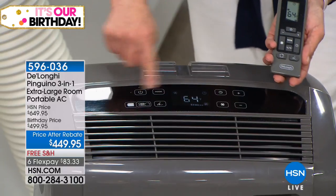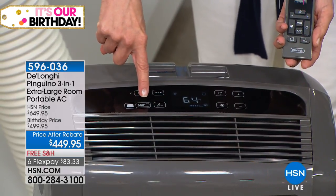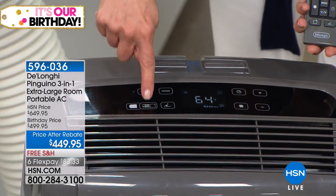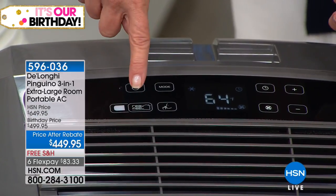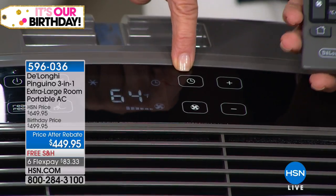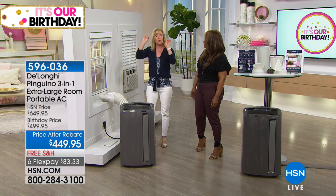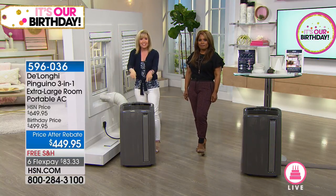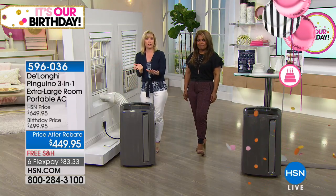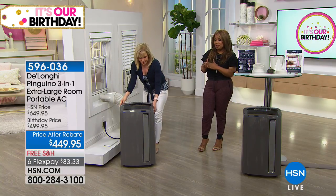There's a timer on the unit and on the remote control — a great way to save money. Set your central AC to 78 when you're gone, and set this to turn on at 5 p.m. When you come home at 6, the unit's already been running. It will cool that large, up to 700-square-foot room — the size of a two-and-a-half car garage — in about five minutes. There's no other model more powerful than this, and the average price for a 14,000 BTU unit is over $600. You're saving about $150 to $200.